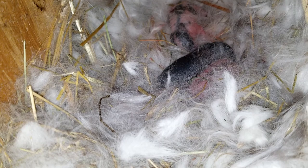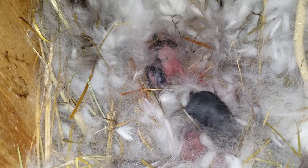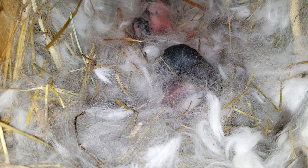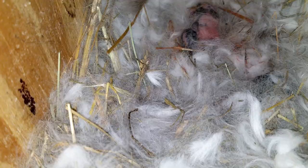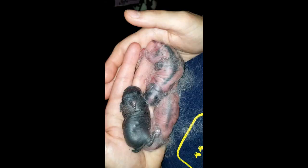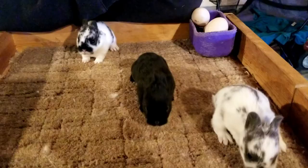Three! Two brokens and a solid. I'm taking a nap up because it's solid — brand new, fresh out of mama. We've got a black, a broken black, and I'm guessing that one is a broken blue, which I have not gotten out of Cupid before.